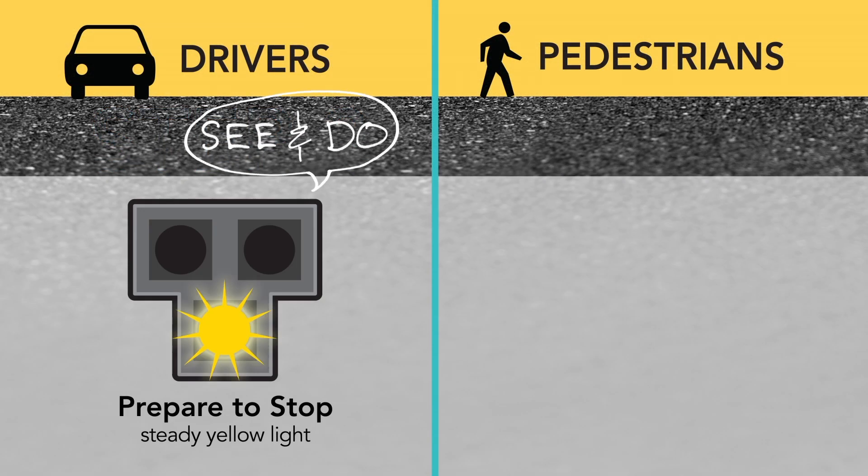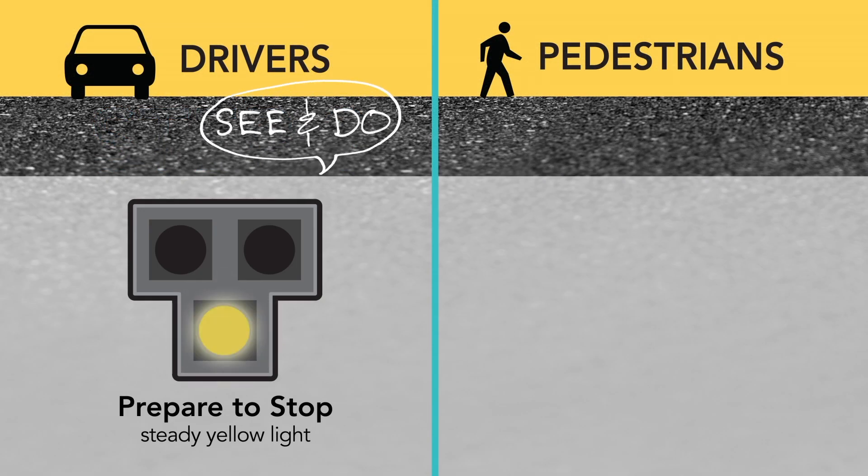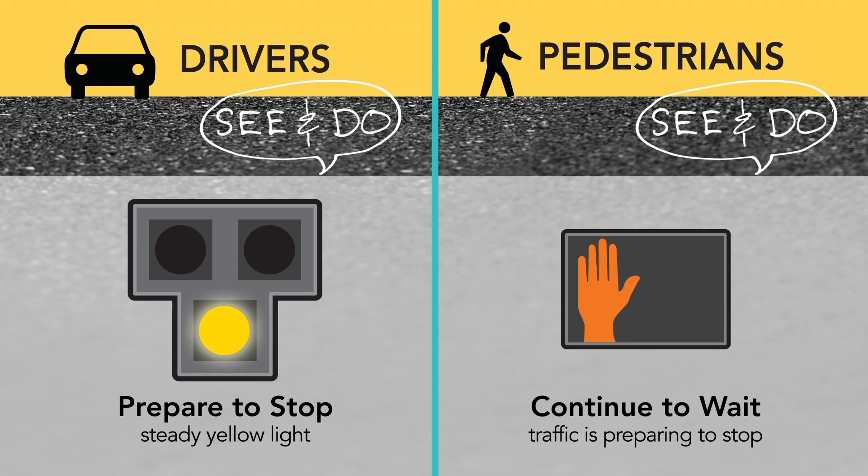Drivers will see the flashing go to a steady yellow light, warning them the indication will soon turn to a red light. Pedestrians continue to see the don't-walk symbol and should remain waiting.